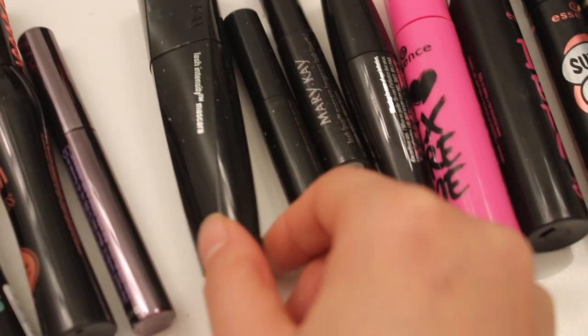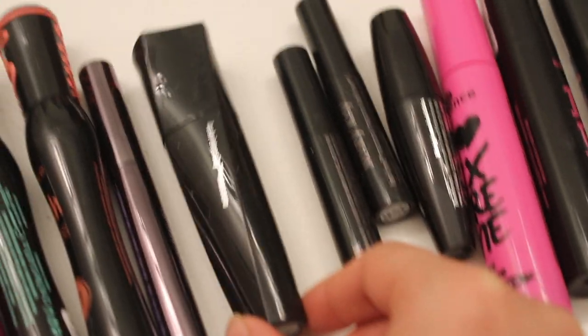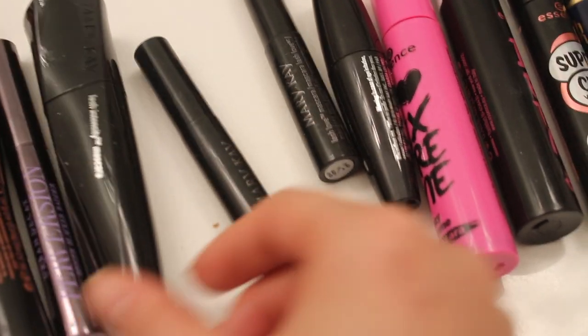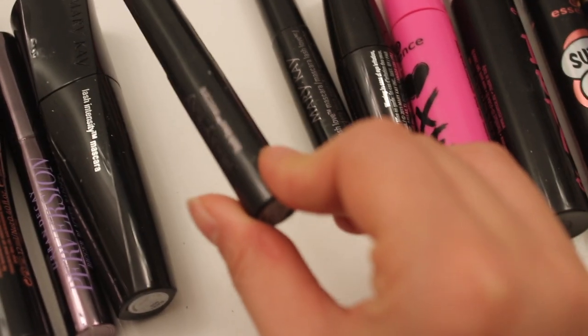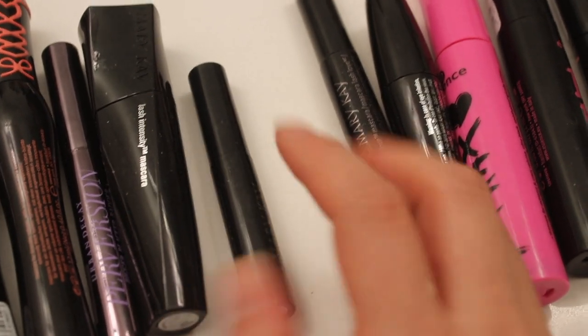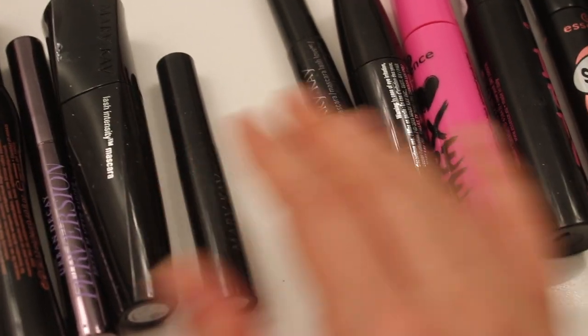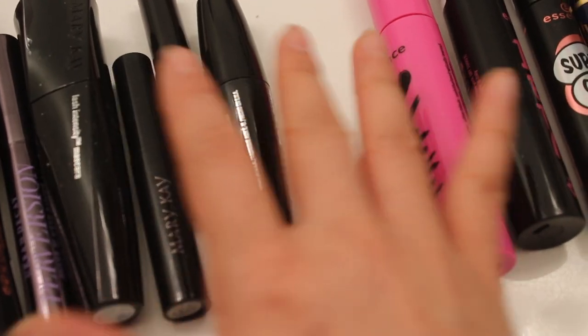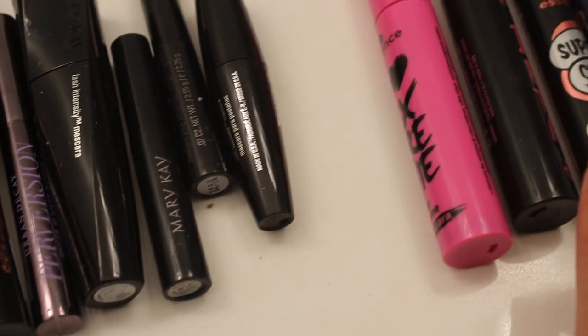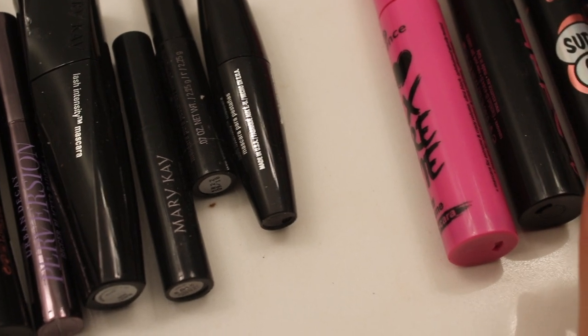Before I discovered them, I really enjoyed Mary Kay — still do. So this is the Lash Intensity and also this one's the Lash Love. They both do a good job — they both separate the lashes and make them really long. The problem with all these mascaras is they don't really hold a curl. The only one that I felt like holds a curl is the Roller Lash by Benefit.